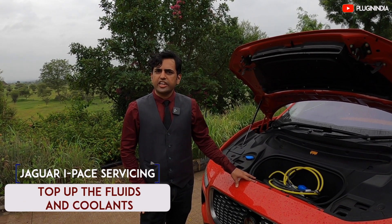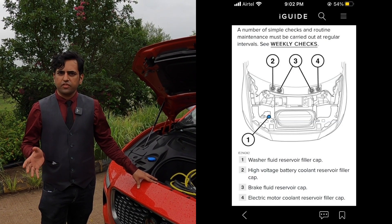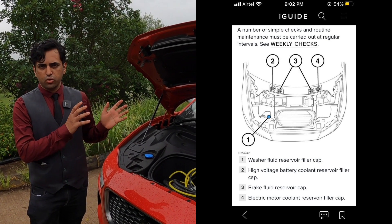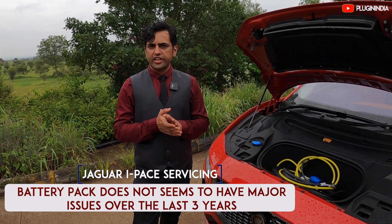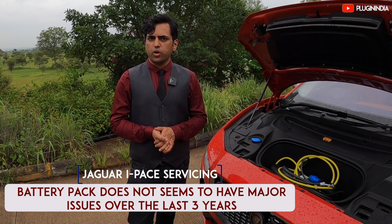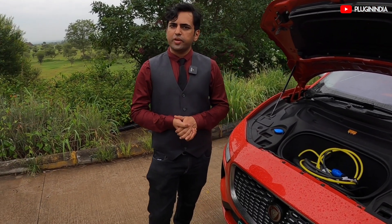The I-Pace has some fluid reservoirs that need to be topped up regularly. There's the obvious stuff like brake fluid and washer fluid, and there's some unique stuff like the motor coolant and the battery coolant. Make sure that when you go to the service centre, you get these topped up regularly. On owner forums with the Jaguar I-Pace, we've not really noticed any issues over the last 3 years. There are minor issues like screen freezing after OTA updates, but besides that the battery seems to be performing very well. These are just some minor issues that you may have to live with.